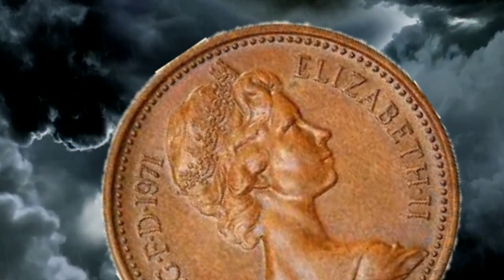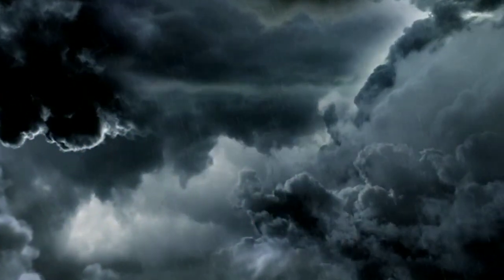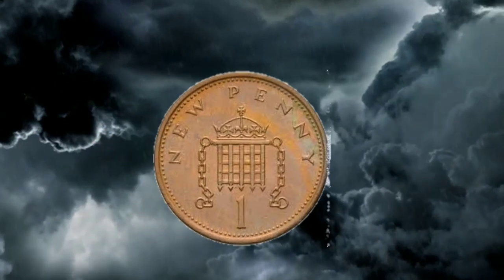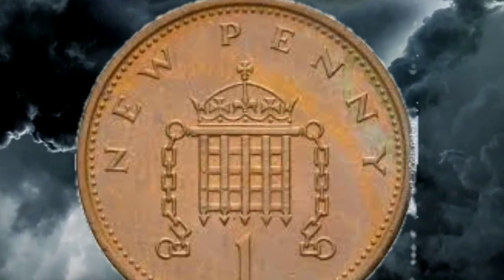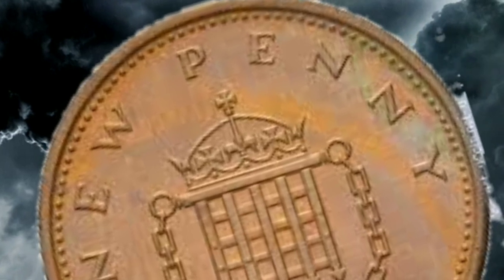The 1 penny coin from 1971 featured a portrait of Queen Elizabeth II on the obverse side. The reverse side displayed a portcullis, which is a symbol often associated with the Palace of Westminster. The coin had a composition of bronze, which was a common material for 1 penny coins at the time.